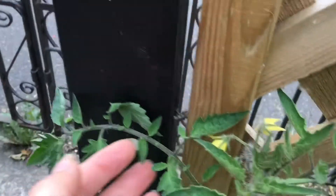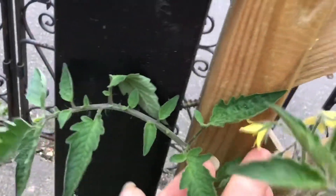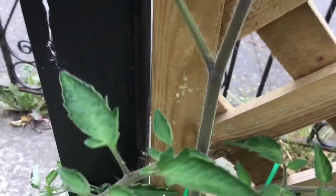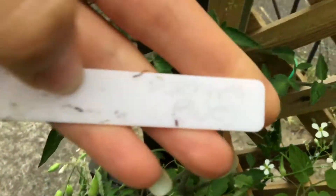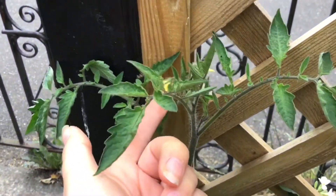And then this one, which is finally putting out flowers — this one is Fahrenheit Blues. So that's the variety this one is, and hopefully I'll get at least one tomato off it to try.